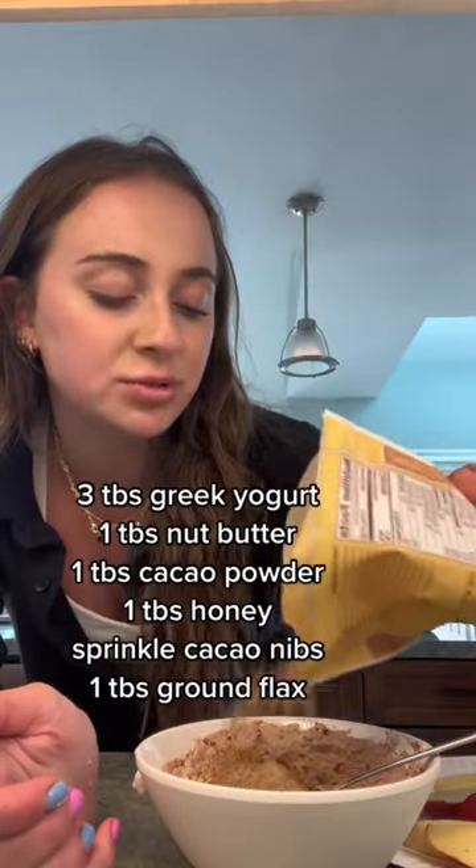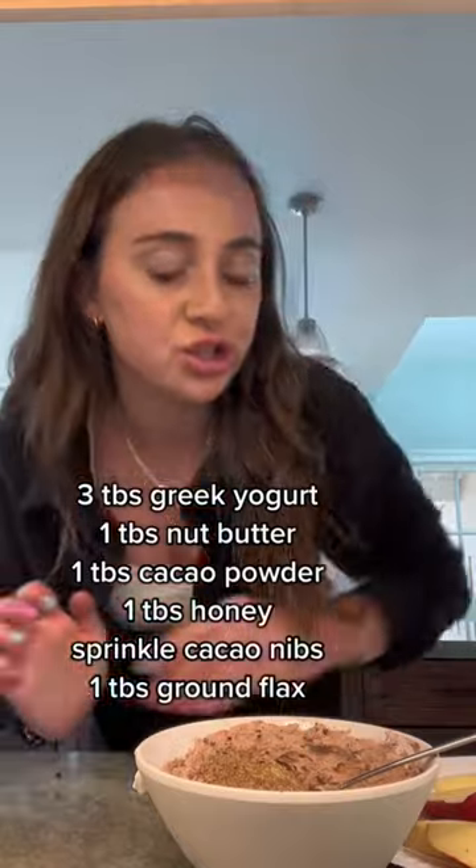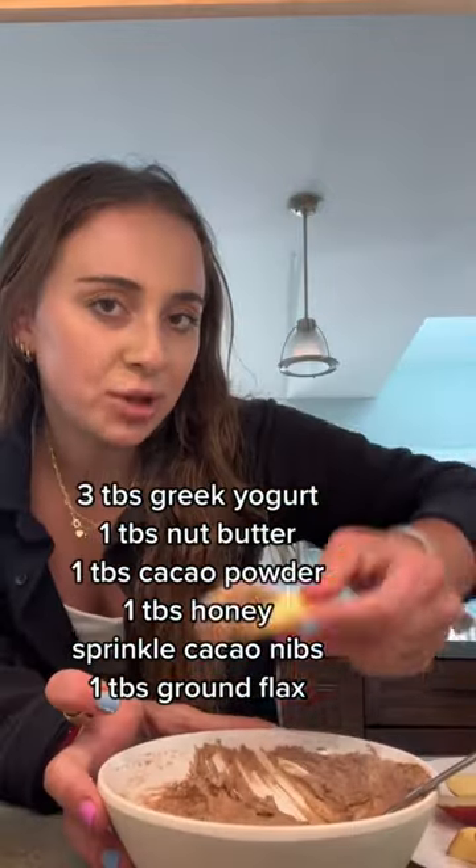A sprinkle of ground flax is really great — it's good for estrogen regulation. So now you have this chocolate mousse dip thing and an apple. You can eat this any phase; it's a good high-protein balanced snack, but it's extra helpful during your luteal phase.